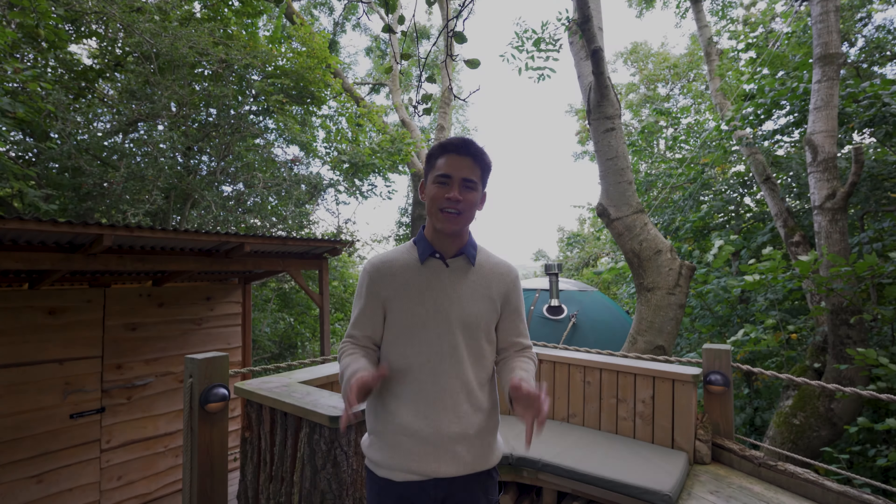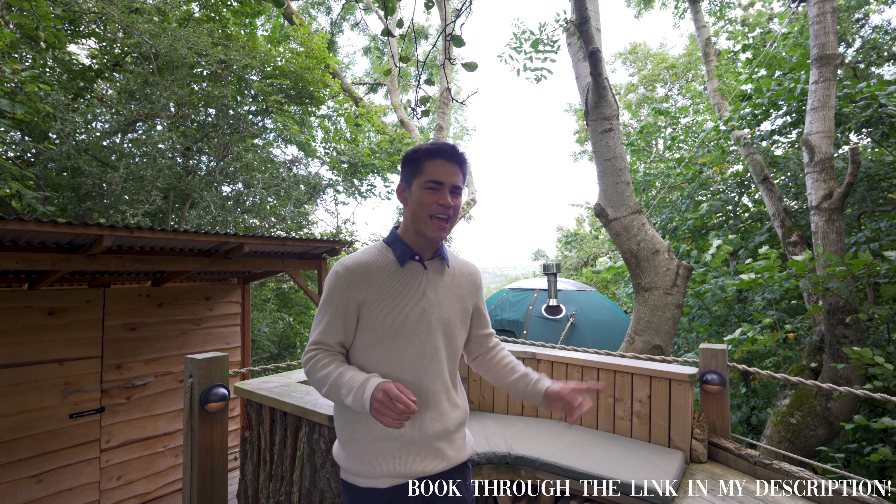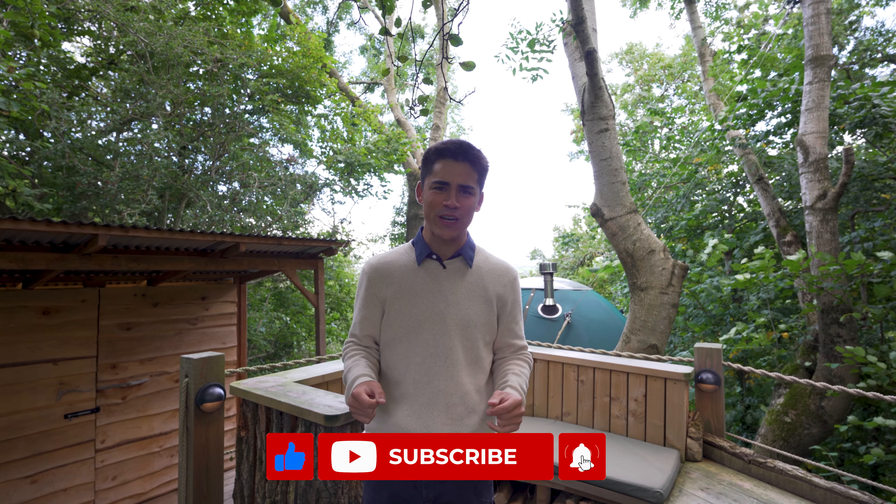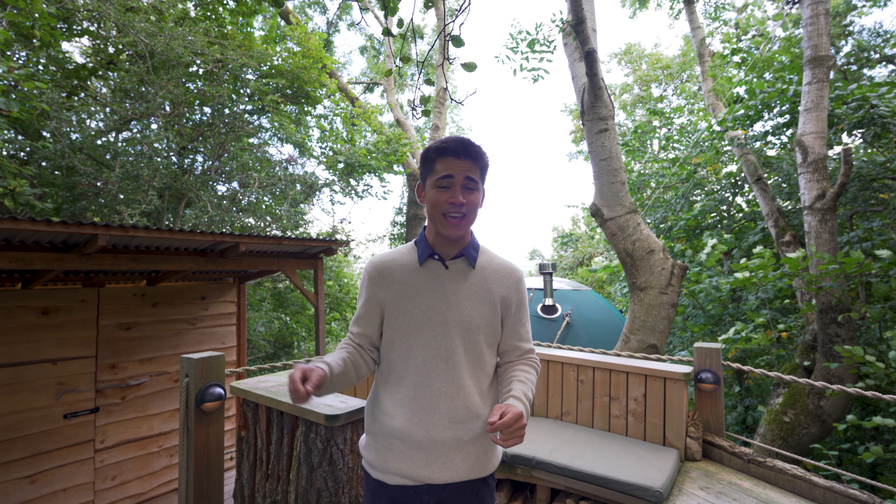Today we are at Pennard Hill Farm, and more specifically the tree tent which is right behind me, suspended from trees and also with a kitchen and a bonfire that comes with it.